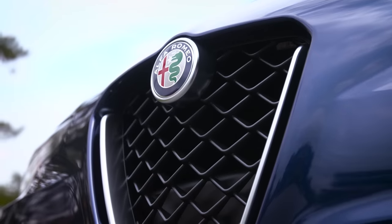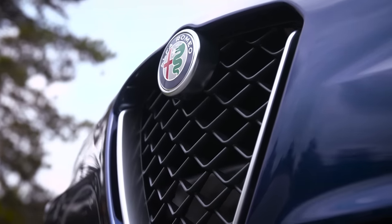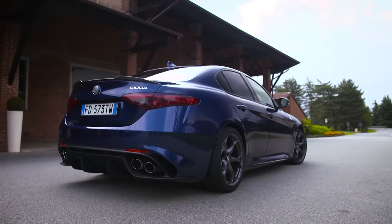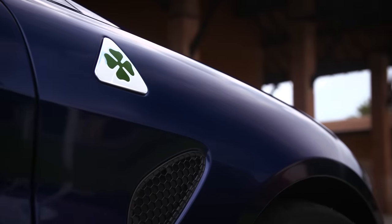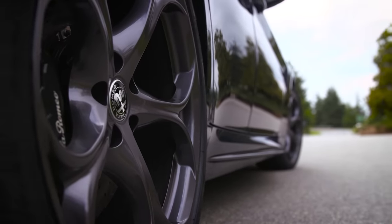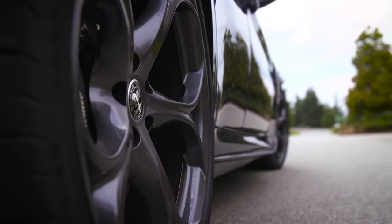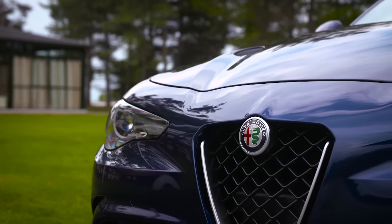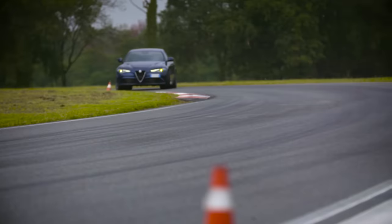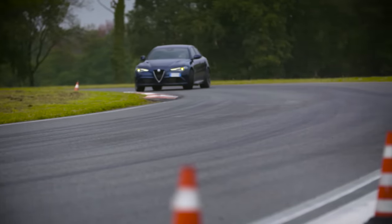A very warm welcome to the first episode of our new show on Top Gear, and an even warmer welcome to the new Alfa Romeo Giulia Quadrifoglio, a car I've been awaiting for what feels like an eternity. This is the Italian M3 — Alfa's answer to AMG — and boy does it need to be good, because the world needs great Italian cars, and this is surely Alfa's last real chance.